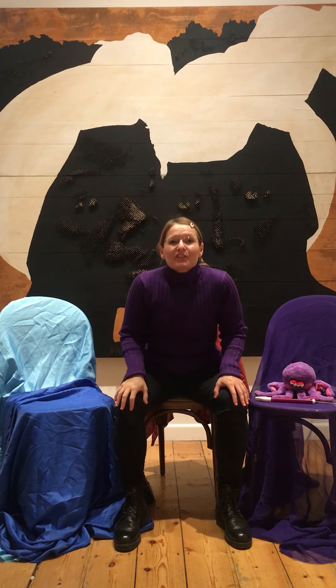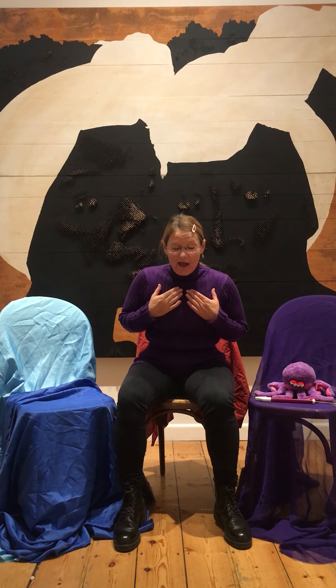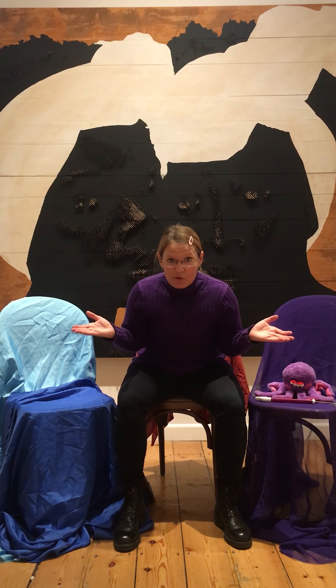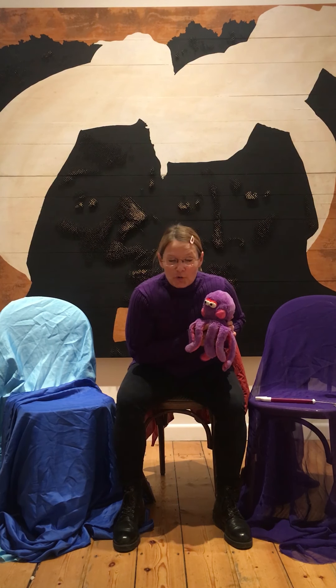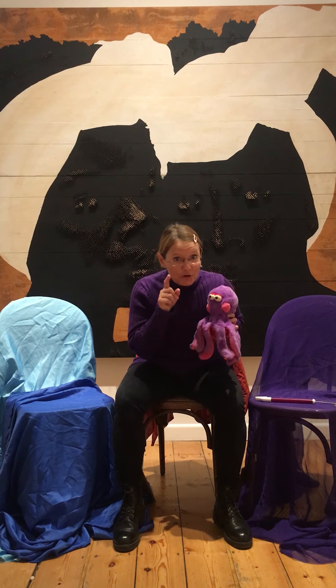Hello everyone, it's great to see you. My name is Danny the Storyteller and I'm here for October Gallery as part of the Bloomsbury Festival. I'm so glad you've joined us. Octoby, our octopus, is here too, and he loves an adventure — and I hope you do too.